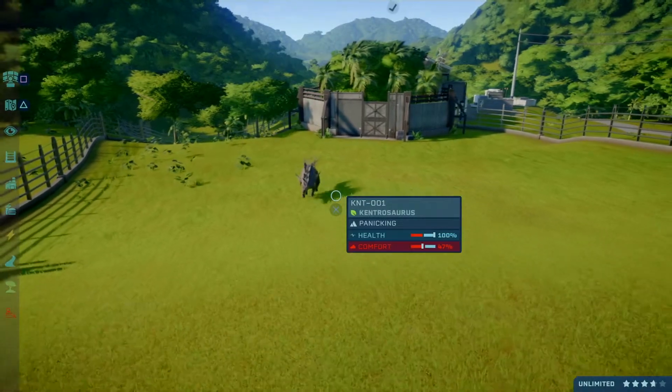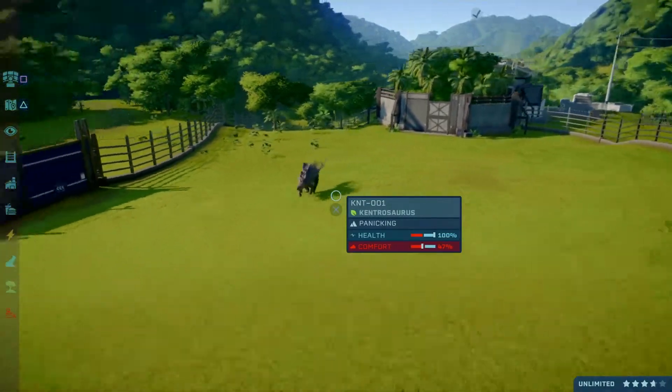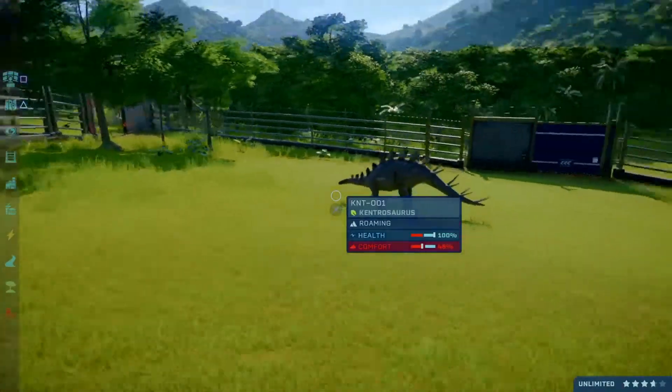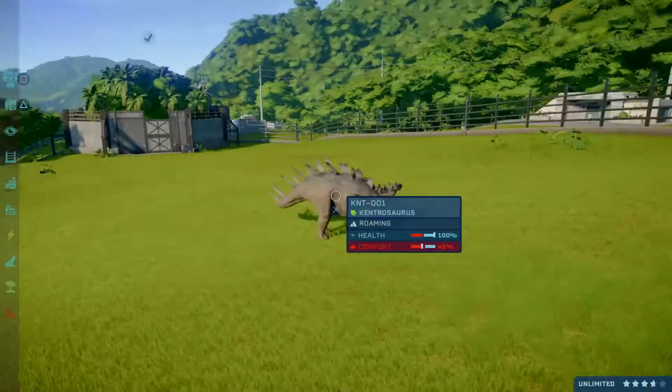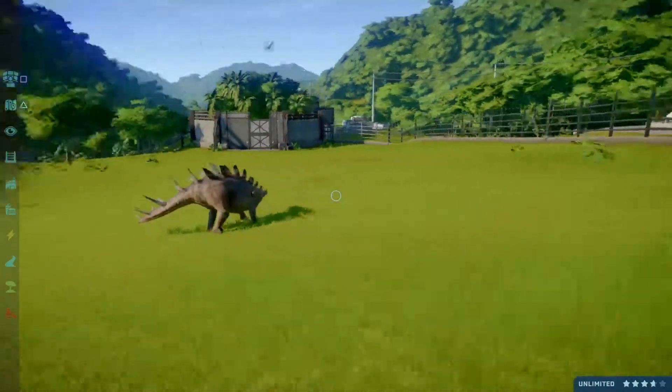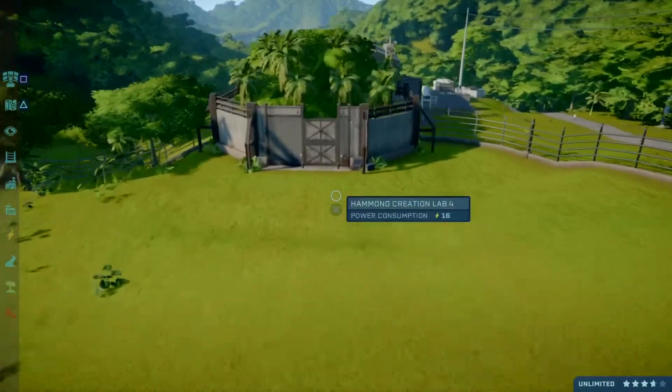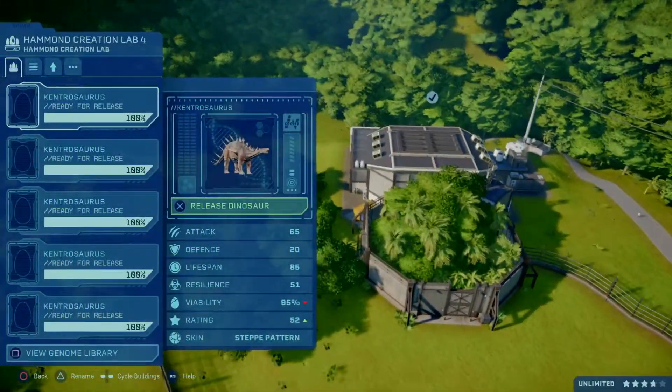Hello viewers, I'm DasLukas and welcome to another skin pattern video. Today's dinosaur is the Kentrosaurus. This is a normal garden variety generic Kentrosaurus. The rest of the Kentrosauruses are in his incubator.